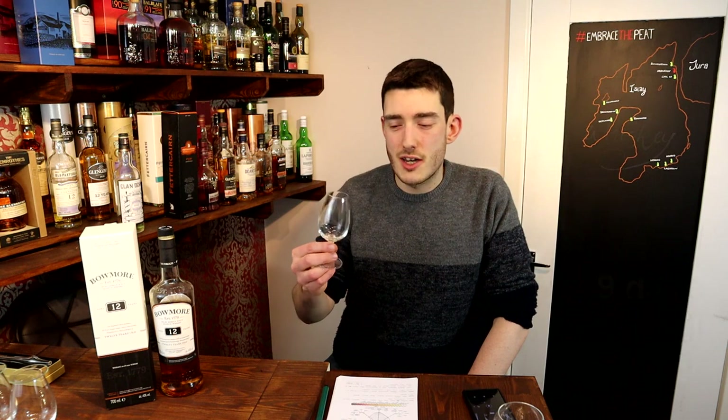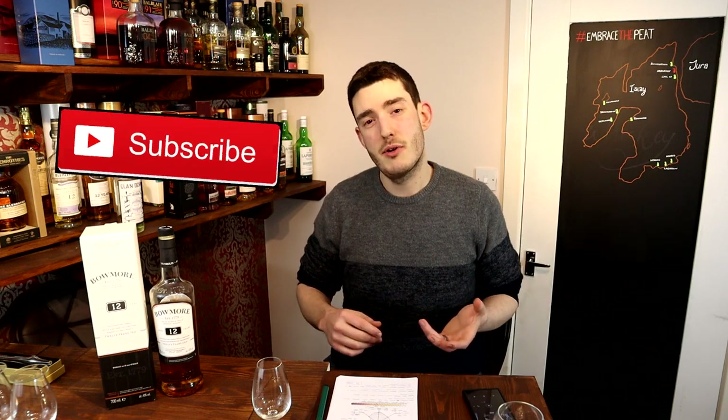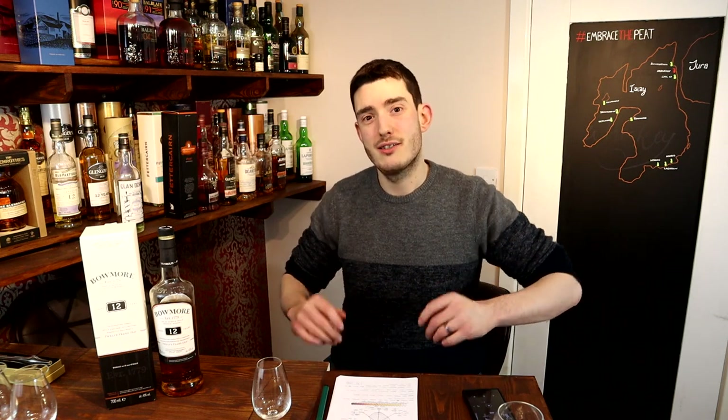Not quite turned to blue cheese yet! Cheers for watching guys, I hope you've enjoyed this video. Please leave a like and a comment below, and consider subscribing for more whisky reviews and general antics. Cheers!